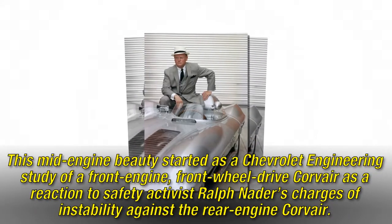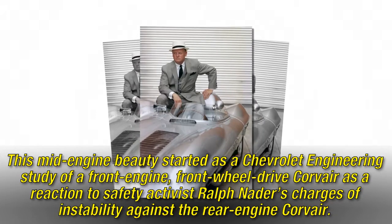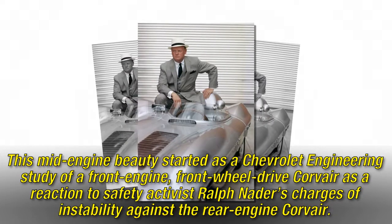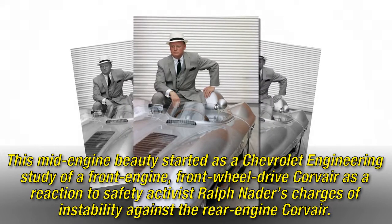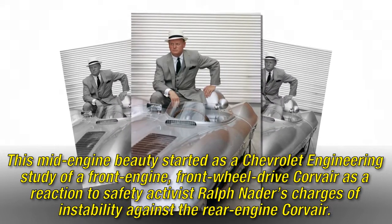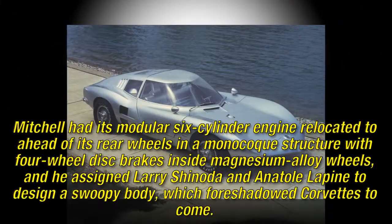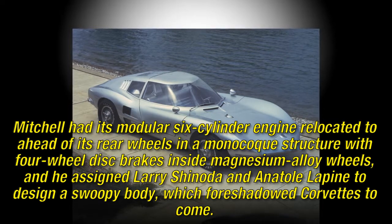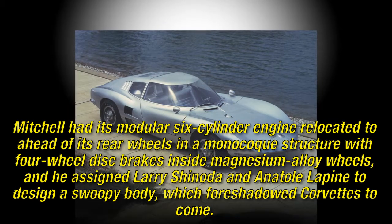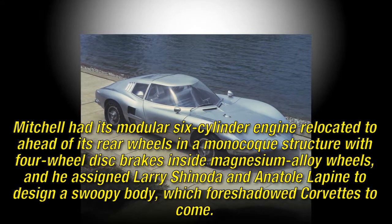This mid-engine beauty started as a Chevrolet engineering study of a front-engine, front-wheel-drive Corvair, as a reaction to safety activist Ralph Nader's charges of instability against the rear-engine Corvair. Mitchell had its modular six-cylinder engine relocated ahead of its rear wheels in a monocoque structure with four-wheel disc brakes inside magnesium alloy wheels.